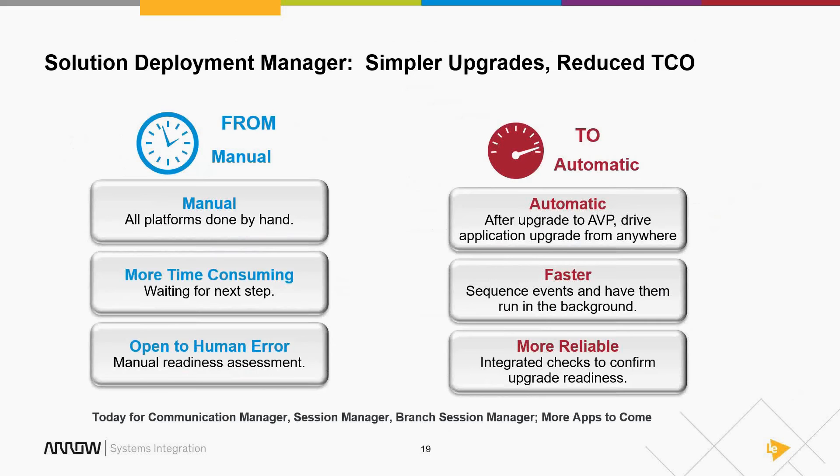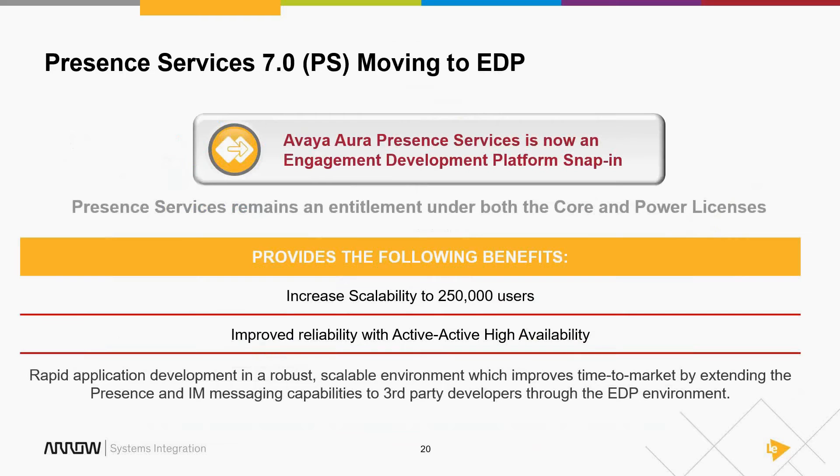Avaya is working very hard to make this loosely coupled, modular services approach easier to manage. The downside of deploying a modern communication solution with separate services is there are many points of administration. Avaya is working to give you one place that does all the hard work — you've already seen that with user administration. One item: presence is being moved to the Engagement Development Platform, making it a snap-in rather than a standalone server.